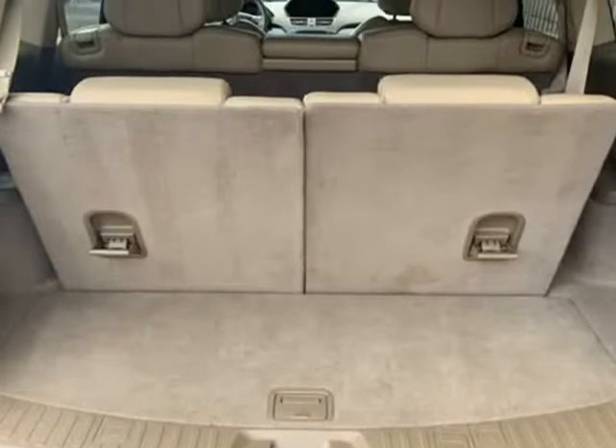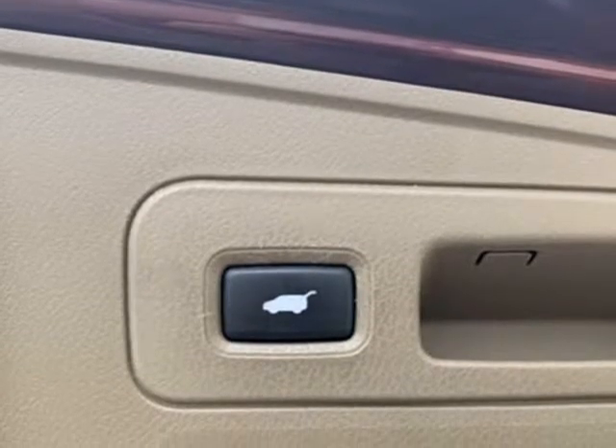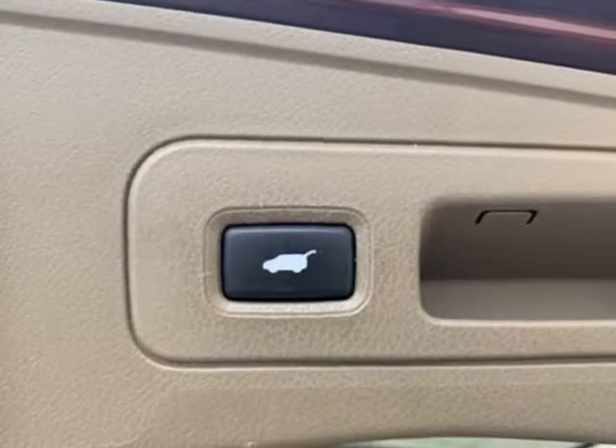Bluetooth, CD player, reverse camera, voice control, anti-theft, AUX, USB ports, navigation system, power liftgate.